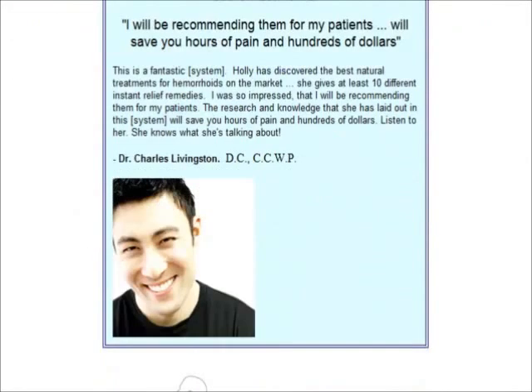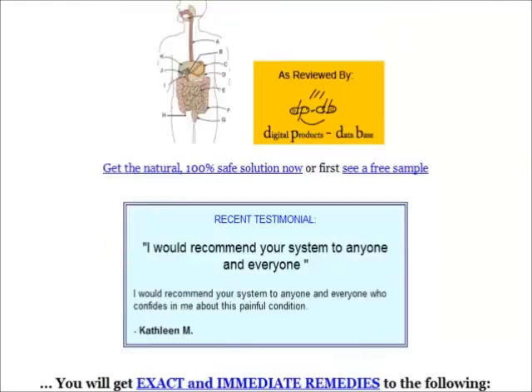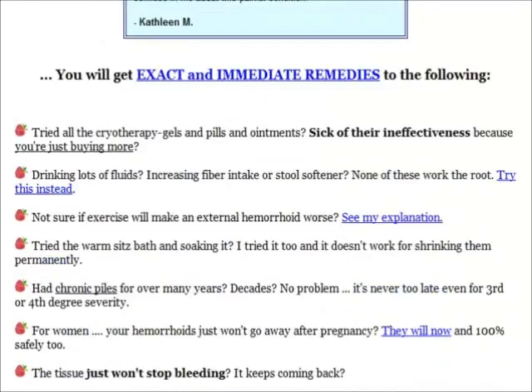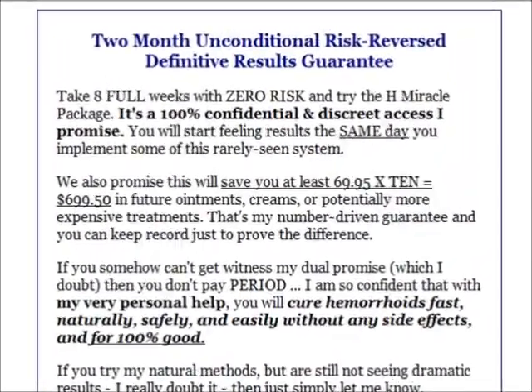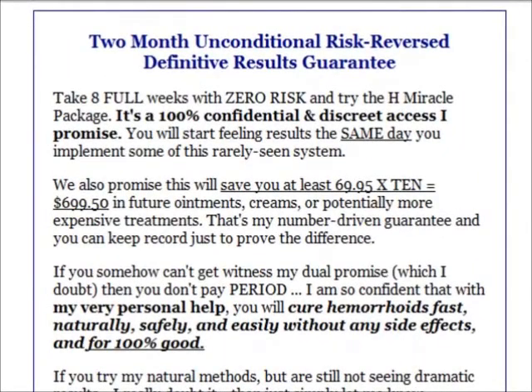Okay, now let's get started. Before buying the product, I'd like to highlight that H-Miracle comes with a 60-day money-back guarantee. So if the methods taught don't work for you, you can get a refund.